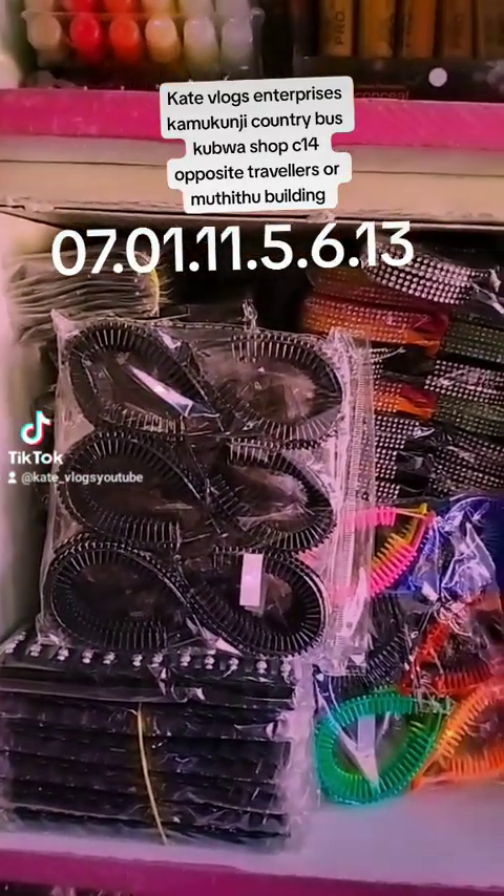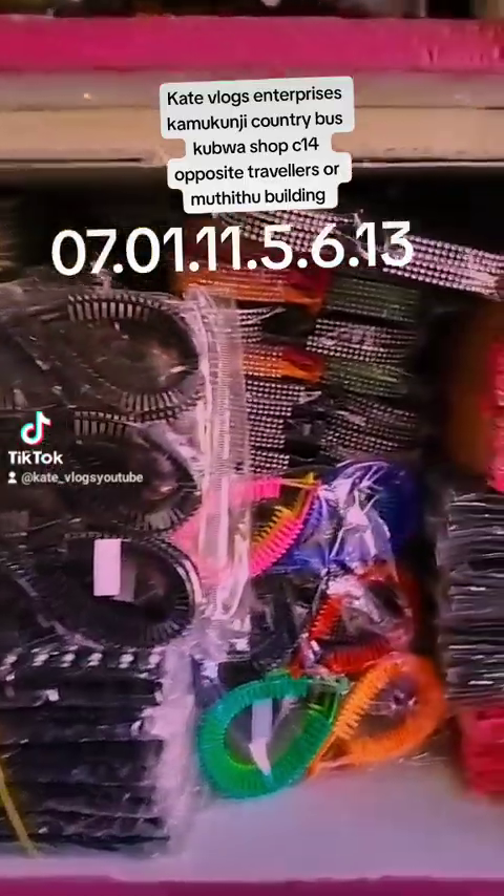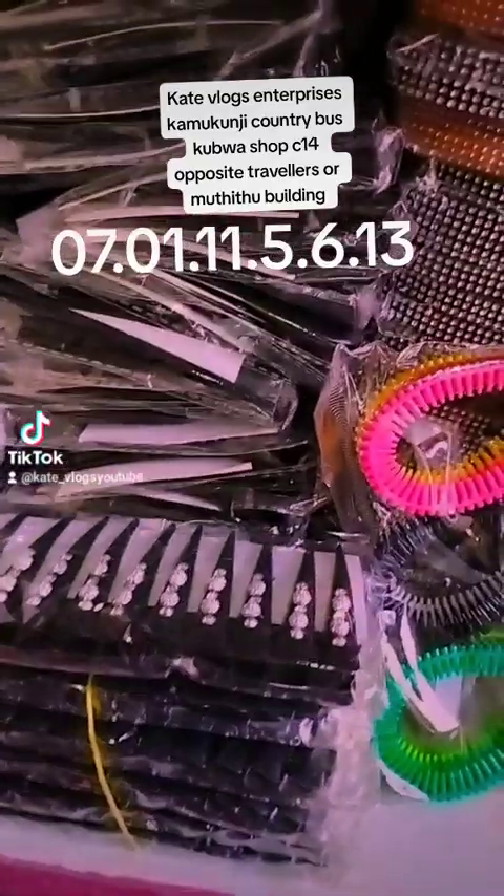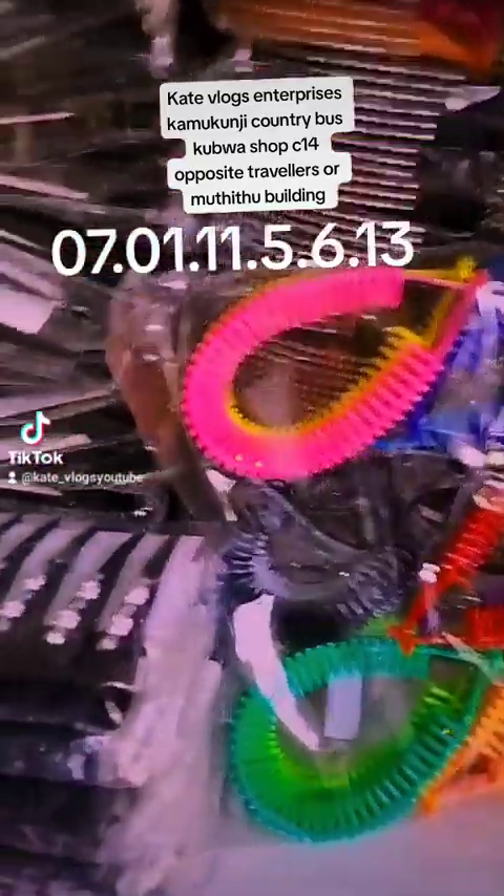Over clips are 160 Kenyan shillings for 12 pieces. And then we have these arrow clips — these small arrow clips — they come in different shades or different patterns.